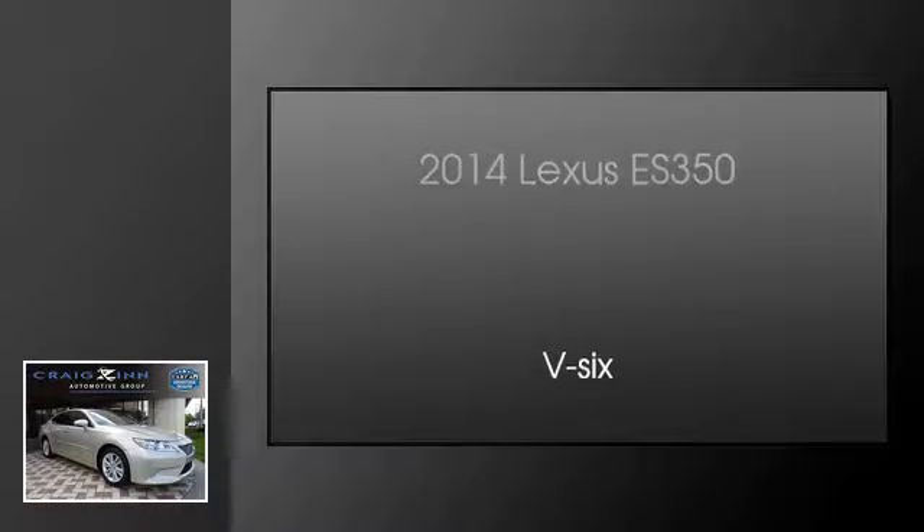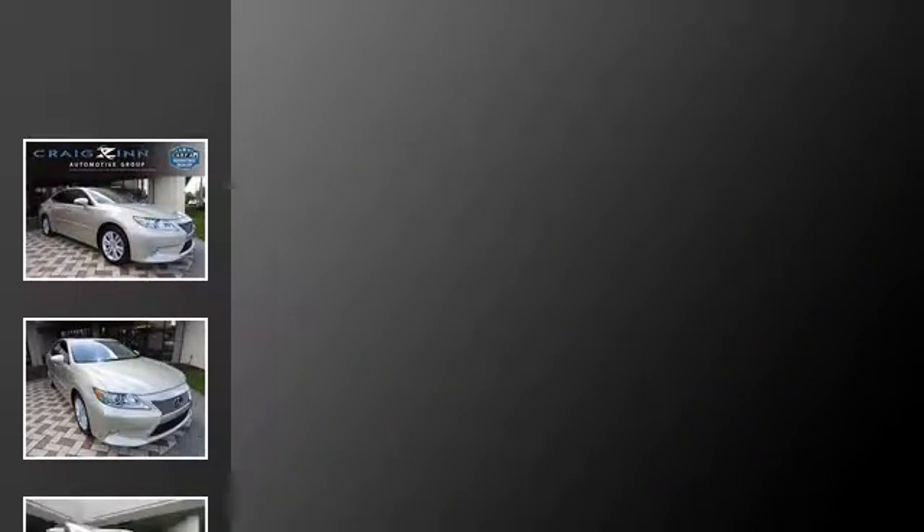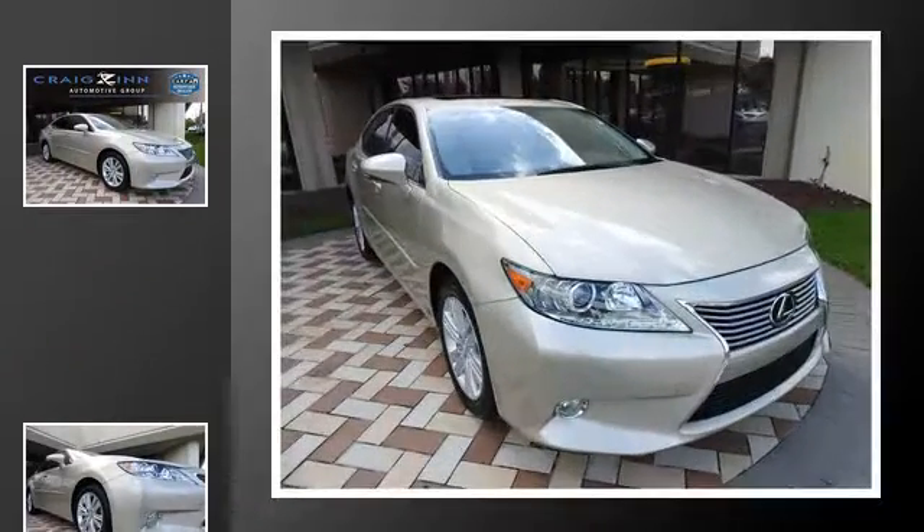This is a 2014 Lexus ES350. This four-door sedan has a six-speed automatic transmission and a V6.